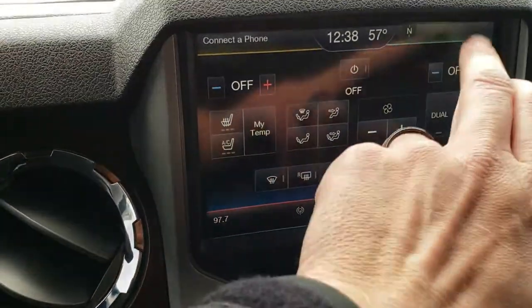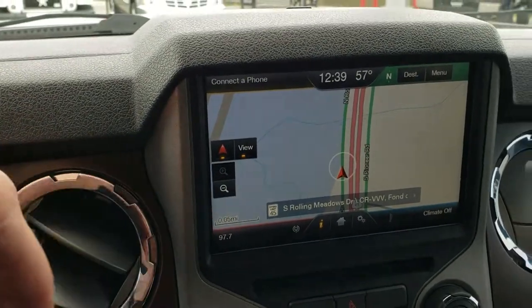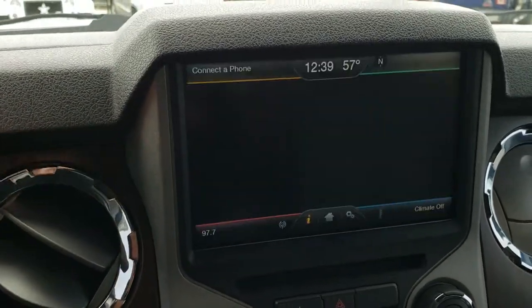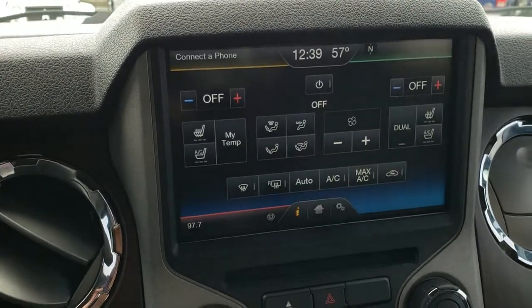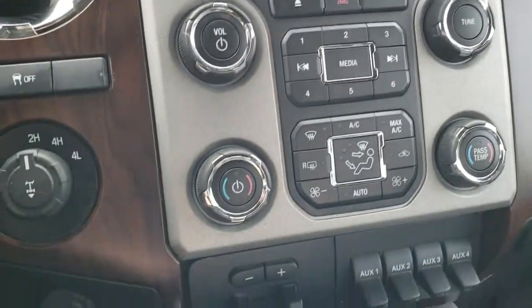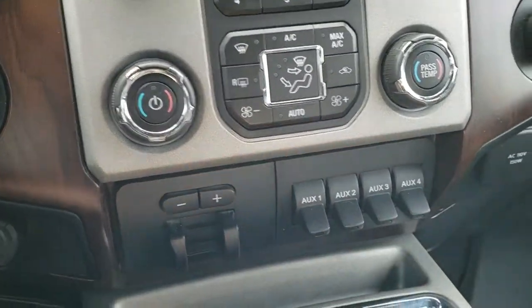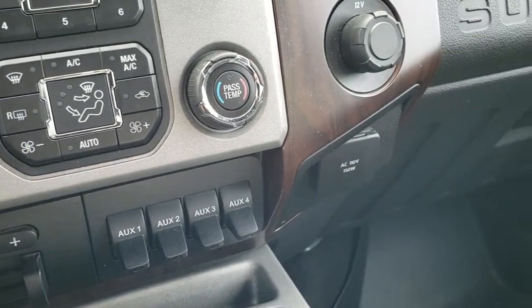Has the My Ford Touch radio and factory navigation system — this is also where your backup camera shows up. You can see it does have the climate control with heated and cooled seat buttons, as well as dual climate control. Factory brake controller, four AUX switches, and a 110-volt 150-watt plug-in.